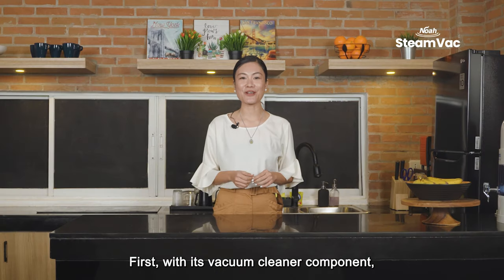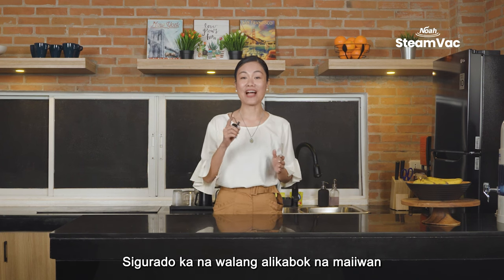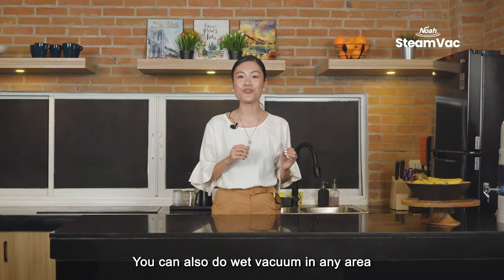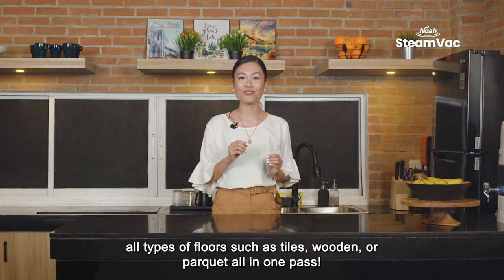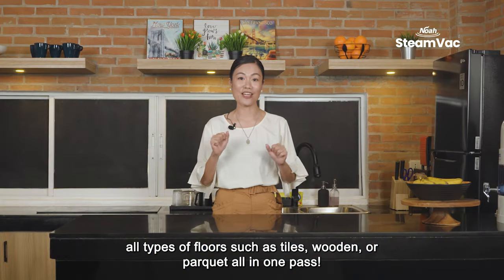First, with its vacuum cleaner component, you can efficiently clean your whole house. You're guaranteed no dust will be left in any corner of your walls, ceilings, and even in your closets. You can also do wet vacuum in any area and vacuum and steam clean at the same time. All types of floors such as tiles, wooden, or parquet — all in one pass.